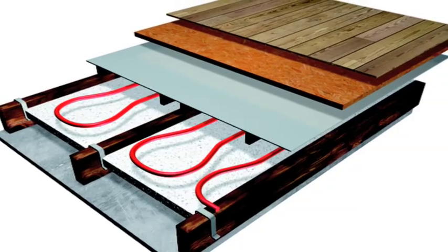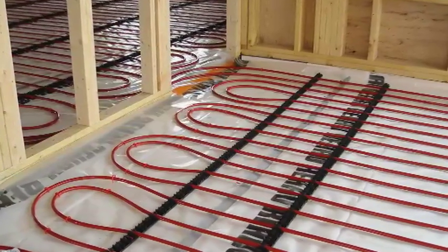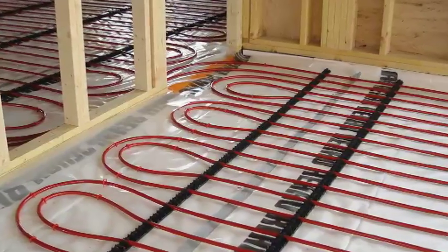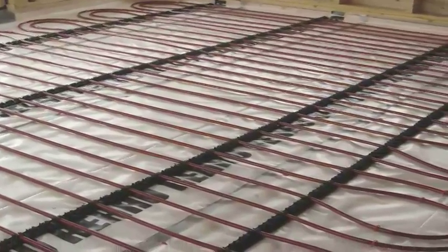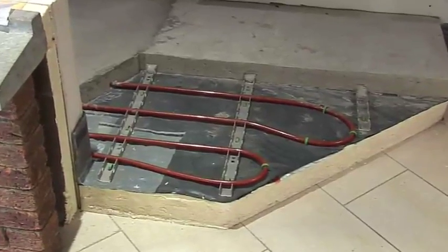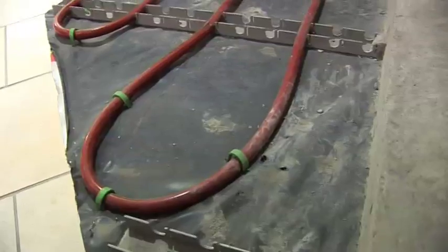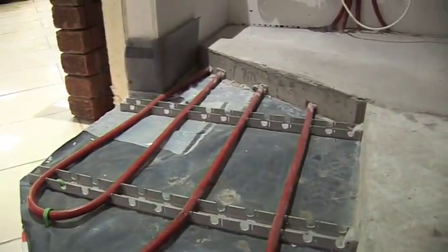Underfloor heating for domestic buildings has been gaining in popularity in recent years. Today we will look at a typical installation with a review of the main components, the way it works, and some advantages of using this method of heating your home. Customers have come to appreciate the many benefits it offers in terms of energy efficiency, comfort levels, reliability and low maintenance.